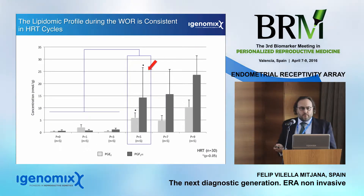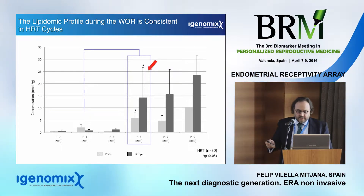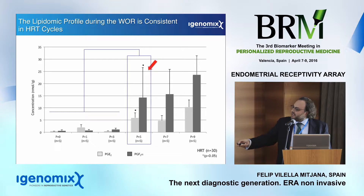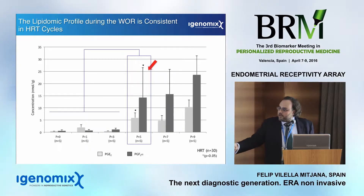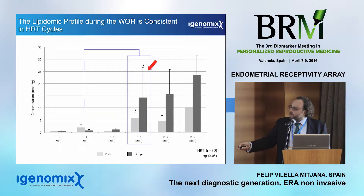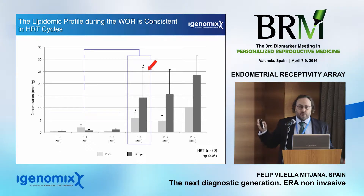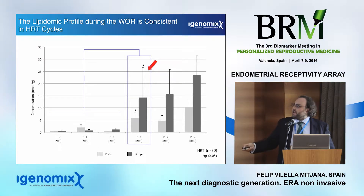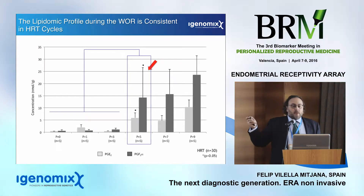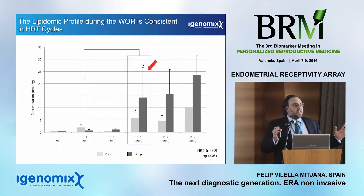I won't go into endometrial dating, which is largely no longer used. We have the endometrial receptivity array — now called the endometrial receptivity analysis — which works fantastically, as my colleagues have already demonstrated. But the important part of my talk is that we need to focus on the next generation of endometrial diagnostic methods.